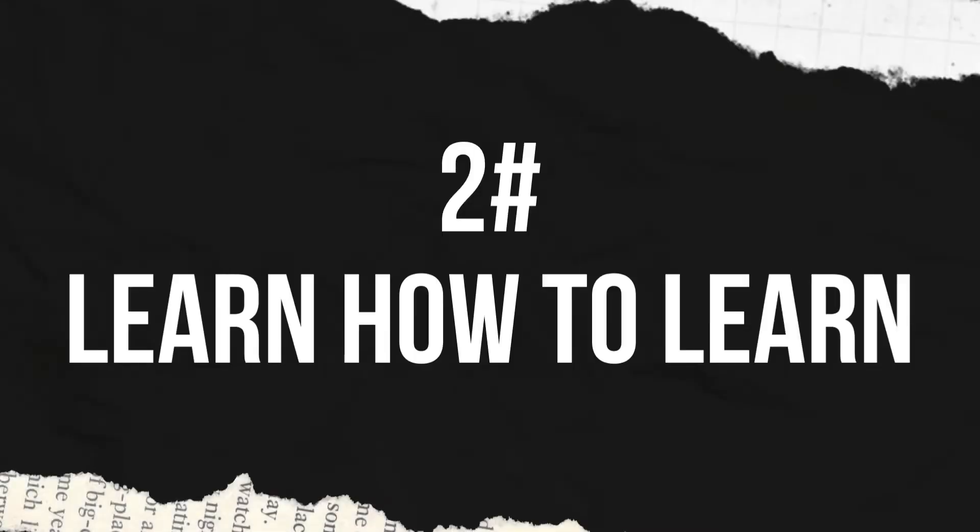Which leads me on to my second piece of advice, which is learn how to learn. I'm always watching videos on the best studying techniques and the most efficient ones, whether it's related to math or not, because I'm always trying to find the optimal studying technique. From my experience, the thing that's going to give you the most bang for your buck when it comes to studying for math is just practicing questions.